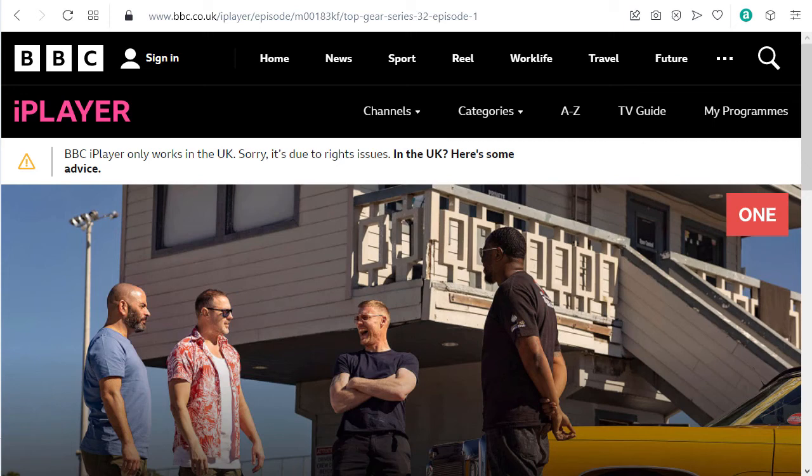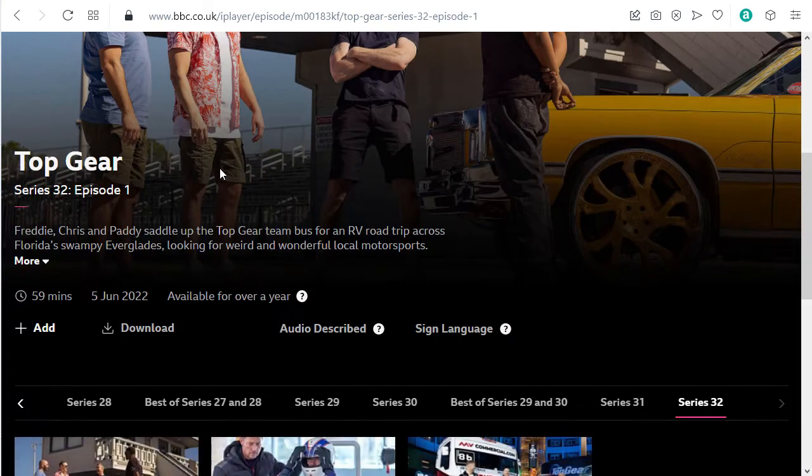How to watch BBC iPlayer outside the UK. I'm going to show you how you can do that. Here I have an example — I just went to BBC iPlayer and tried to watch a show, in this case Top Gear.